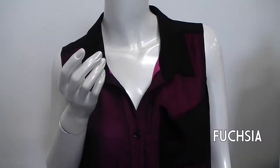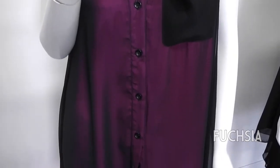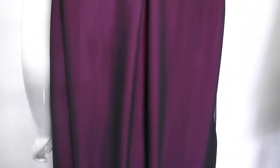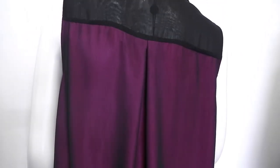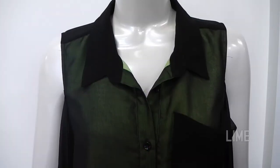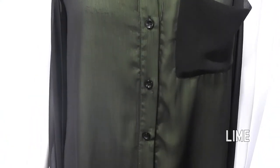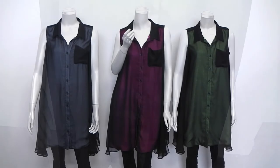Nice long length, perfect with leggings, but also a great option as a swimwear cover-up. These tunics are beautiful because they have a two-tone effect — so although they are dark, there's still that hint of color coming through. And again, can also be worn open because the buttons do function.